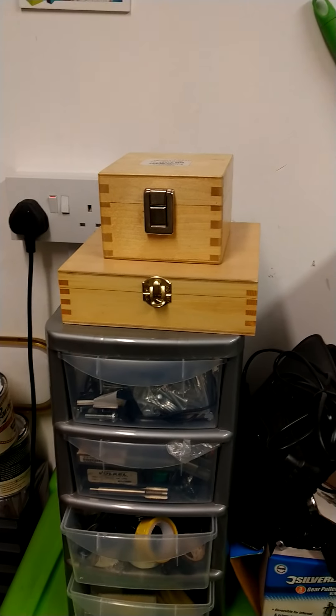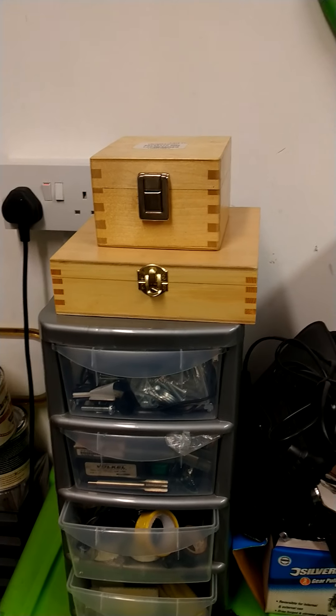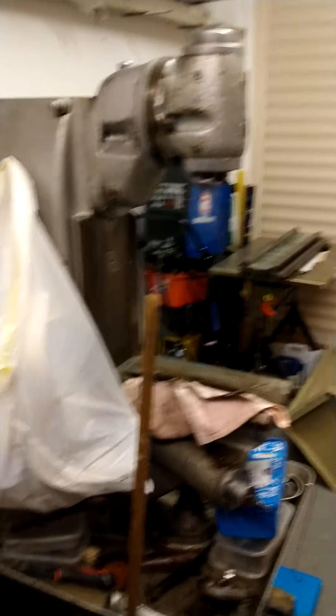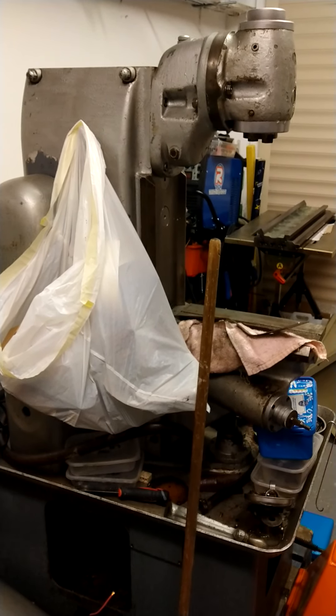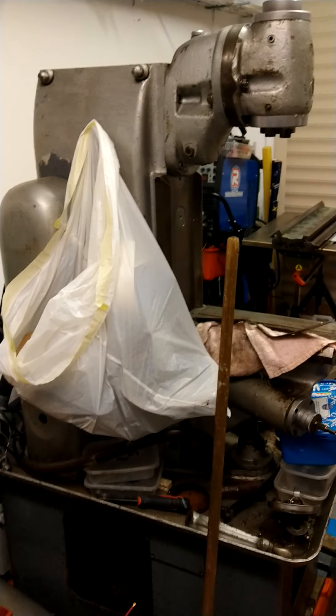Just temporarily sitting on there is my V-block set and my parallels because I was using them recently. The less said about that other thing the better — it's in advanced stages of decrepitude at the moment. Hopefully we'll get it up and running at some point in the not too distant future.